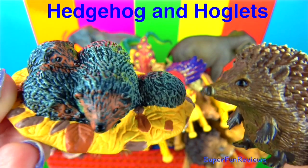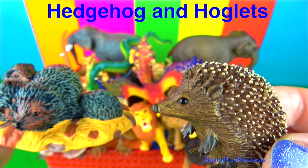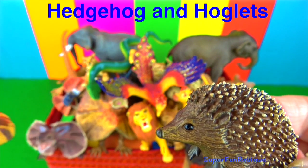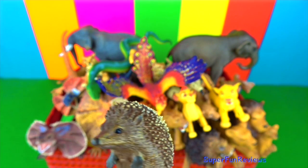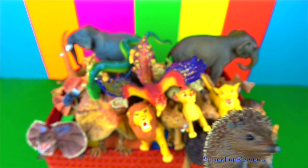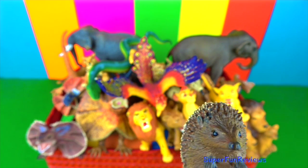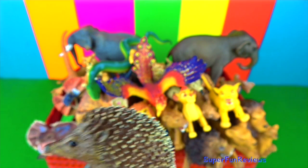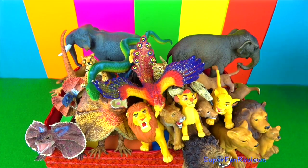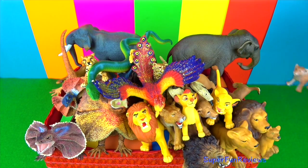The hedgehogs and hoglets. Hedgehogs are nocturnal animals that sleep during the day in a nest or under bushes and feed at night. The spines of a hedgehog are stiff hollow hairs. They can have about 5,000 to 6,500 spines at any one time. Most hedgehog species will roll into a tight ball if threatened, making it hard for an attacker to get past its spiky defences.